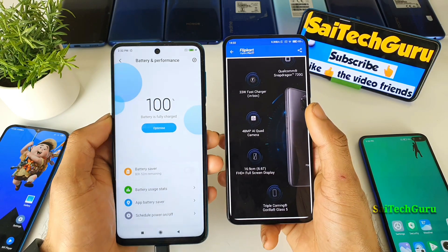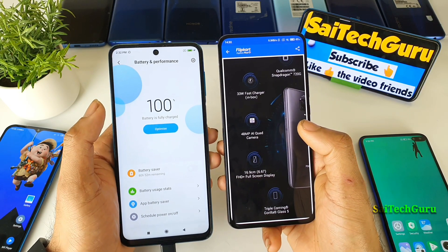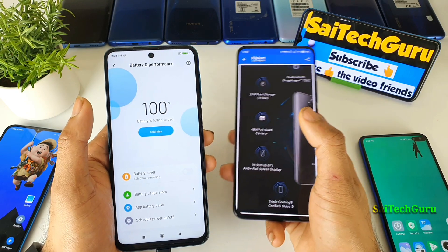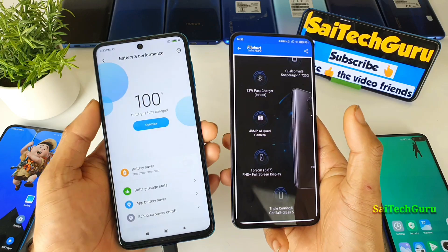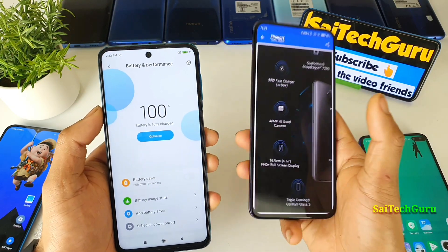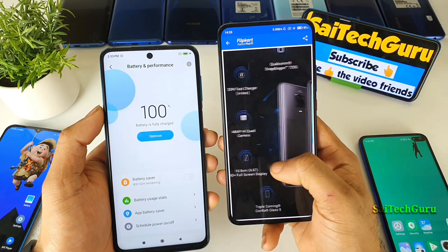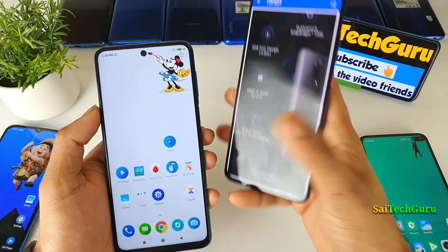I wish they could have gone with an AMOLED panel, but that's not the case — it's IPS LCD with 60 Hz. In terms of higher refresh rate, you do have options like the Realme 6 and Realme 6i, which offer 90 Hz refresh rate at a similar price range. If you're a gamer, you can buy those higher refresh rate phones. There is nothing much special about the display in the Poco M2 Pro.